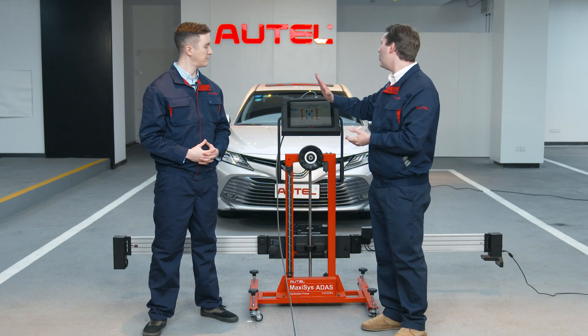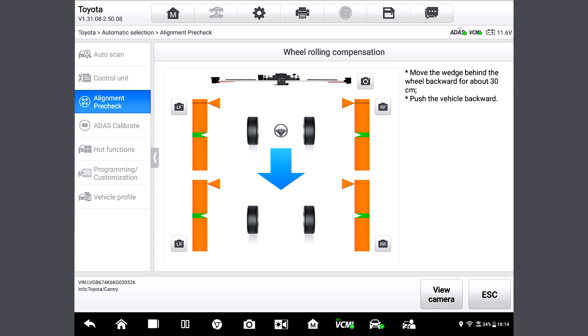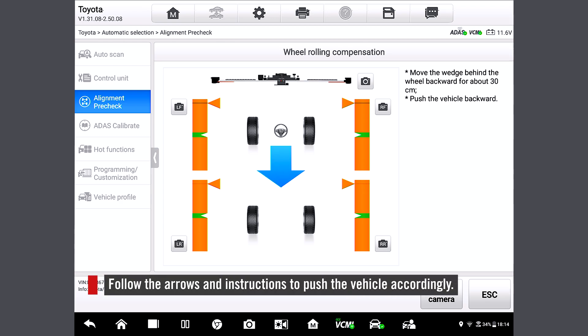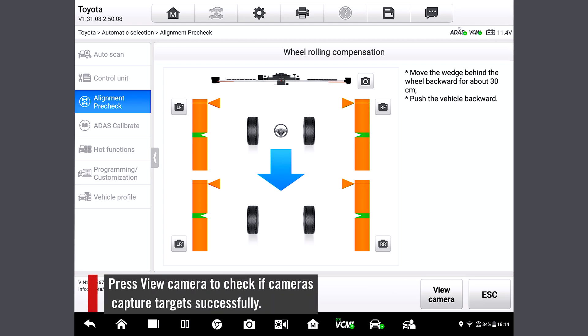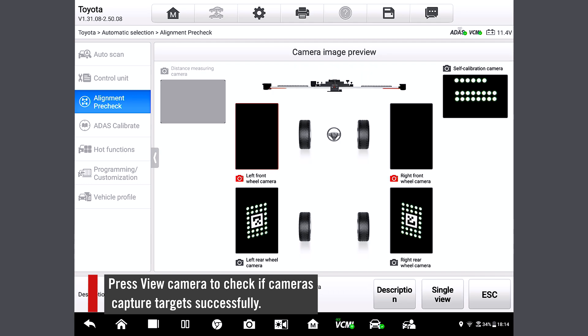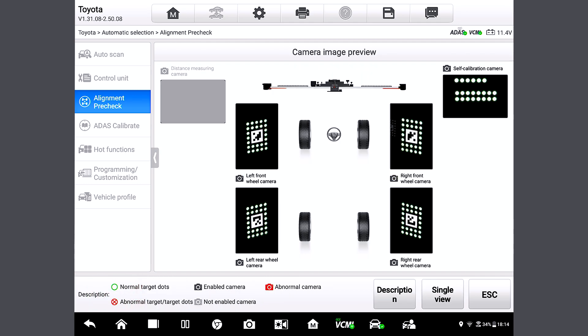Now we are at the wheel rolling compensation page. Do you see the arrows and the instructions? They're pretty easy to follow. So it means we need to push the vehicle accordingly. If you have any difficulty in the alignment, you can check the view camera right here. We can see that the targets are indeed populating the screen — we have four of them right there.